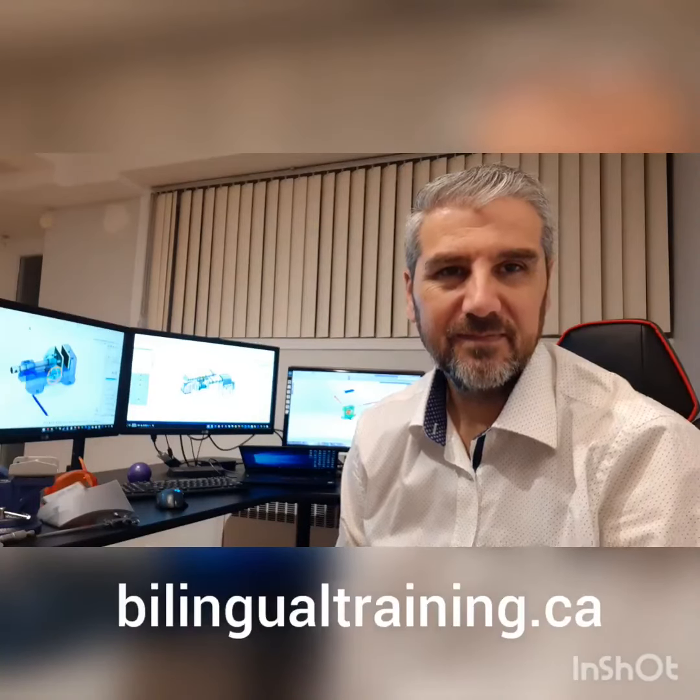CDC Pointview is the only center in Laval to offer this program in English. To get started in your industrial drafting career, check out CDC Pointview Laval website, bilingualtraining.ca, and search for Vocational Training Industrial Drafting.